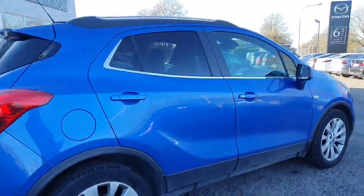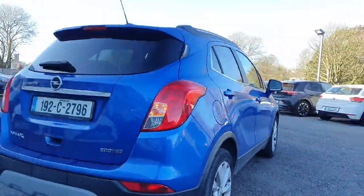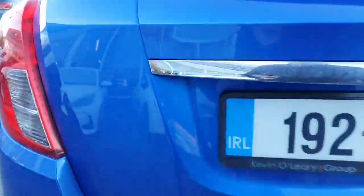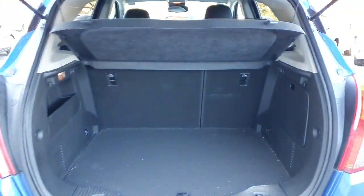Lovely chrome around the window and the back privacy glass gives it a lovely classy finish. You have your parking sensors along with your reversing camera, and lovely Opel Mokka badging on the back.